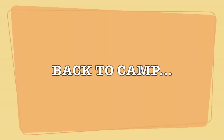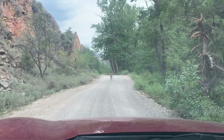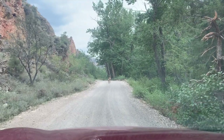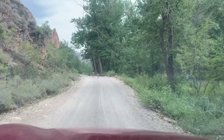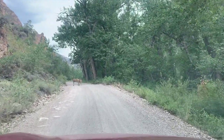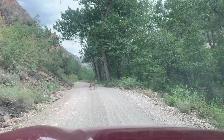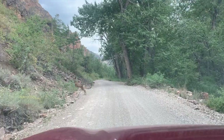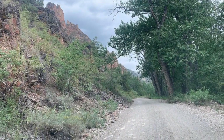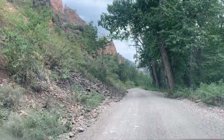Back to camp. We encountered even more deer on the way back, including a doe and her child. I don't know what a baby deer is called again — a fawn? Doe, a deer, a female deer. Yeah, I think it's a fawn. There's the fawn. So cute. It was really cool seeing this wildlife here.